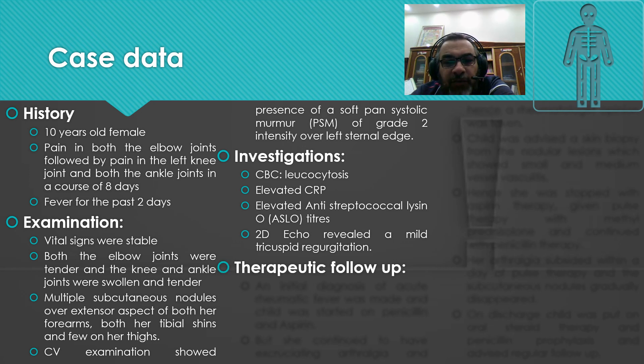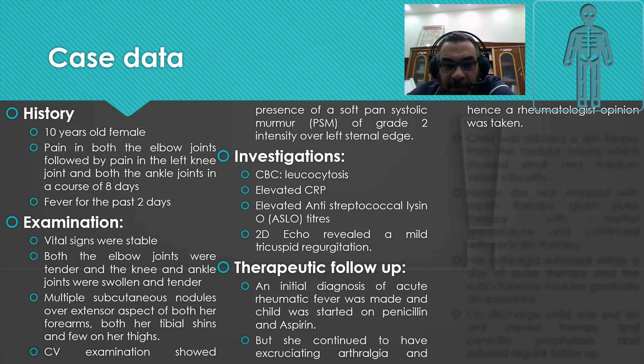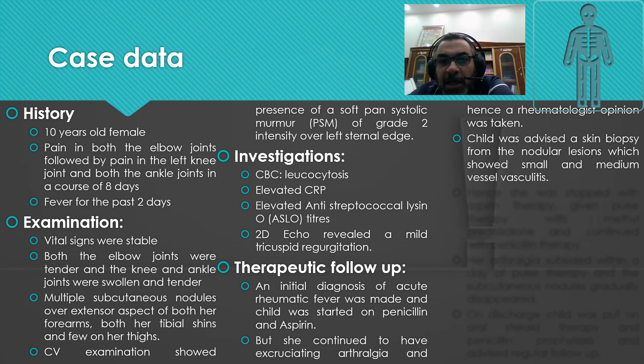On therapeutic follow-up, the initial diagnosis of acute rheumatic fever was made and the child was started on penicillin and aspirin. However, the patient continued to have excruciating arthralgia and hence a rheumatologist opinion was taken. The child was advised a skin biopsy from a nodular lesion.